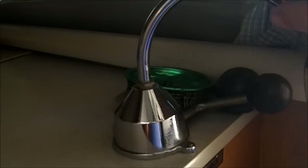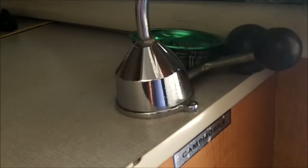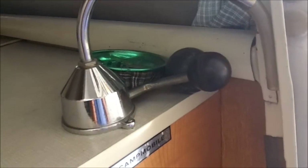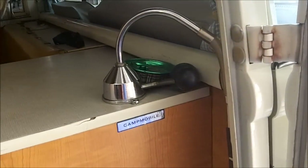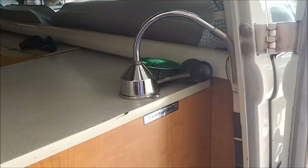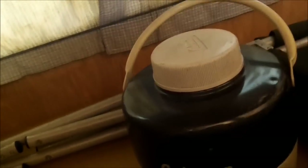The Westphalia comes with a water spigot and a water tank. I never use it - I've got it all hooked up but I've never really been able to get it to work quite right. So instead of that I just bring water with me. I fill up the Coleman jug and just use that when I need water to make coffee or wash up or whatever.